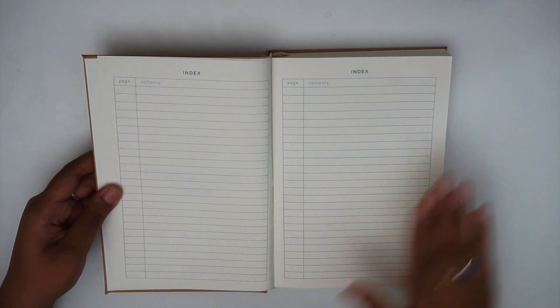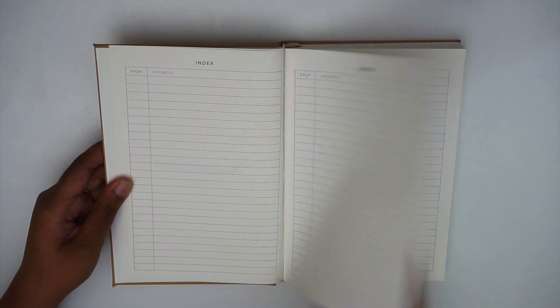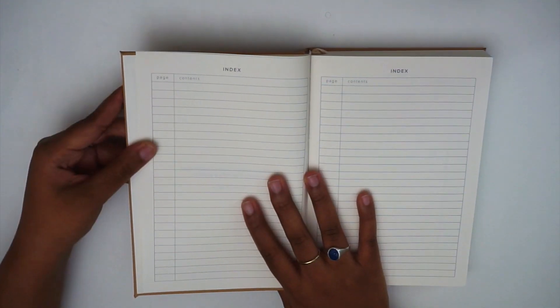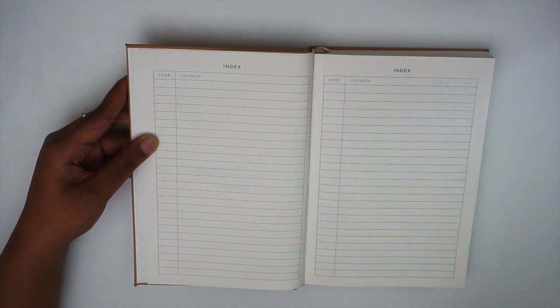The quote says: 'Reading is a way for me to expand my mind, open my eyes, and fill up my heart.' Next we go into the index pages — there are two full spreads, which allow you to put your page number and the content on that page. Since the book is numbered, this index section is specifically for the book reviews, not the other extras at the beginning.